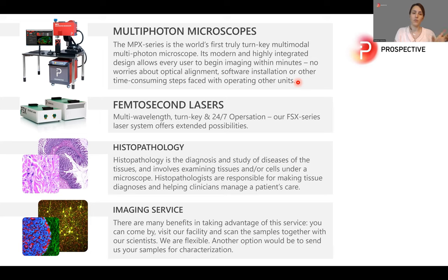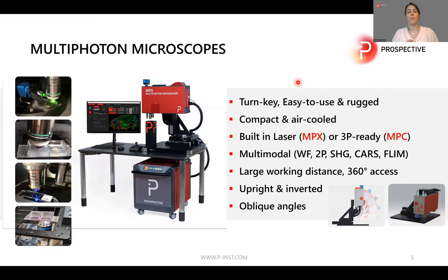Today I would like to introduce our microscopes and lasers. Our multi-photon microscopes, as I mentioned, are turnkey, easy to use, very compact, air-cooled, so you don't need additional water cooling. We have two different models: the MPX models with the laser already built in — everything is fully integrated and pre-aligned — or we offer a three-photon-ready microscope, the MPC, where you can couple in any kind of laser.